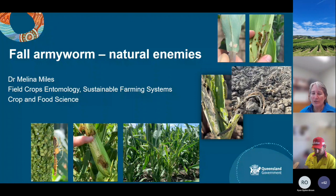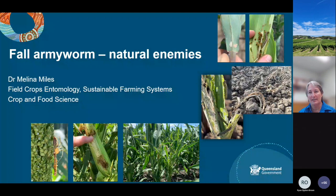The take-home message with natural enemies and fall armyworm is that there are a large number of natural enemies that we are finding in association with fall armyworm eggs, larvae, and pupae. Many of these we're familiar with from other caterpillar pests, particularly helicoverpa. But from the point of view that this is a new pest, it really is very exciting to see just how many natural enemies there are in the field.